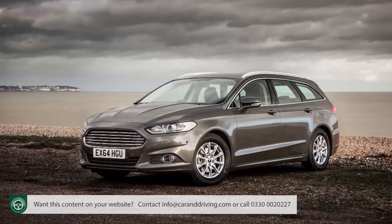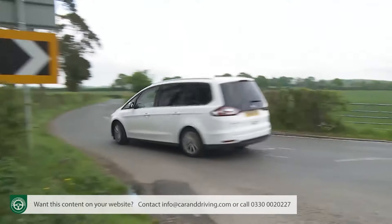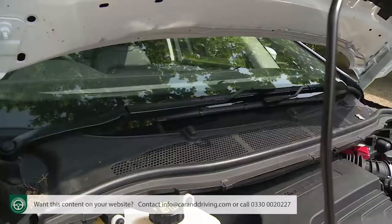After all, the Mark IV Mondeo it shares its platform with has become noticeably less dynamic and more comfort-orientated in its current guise, and we'd expected this car to follow suit. To some extent it does — there's a tad more body roll than we remember from before, and the new electric power steering system isn't quite as responsive or feelsome as the previous model's hydraulic setup. Ultimately though, this MPV still has what it takes to dynamically outclass its competitors.